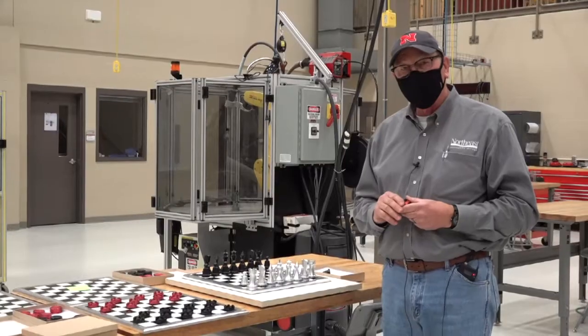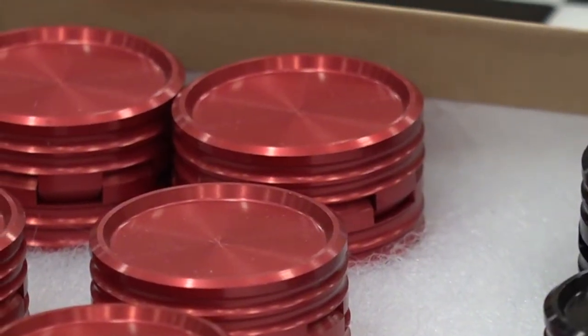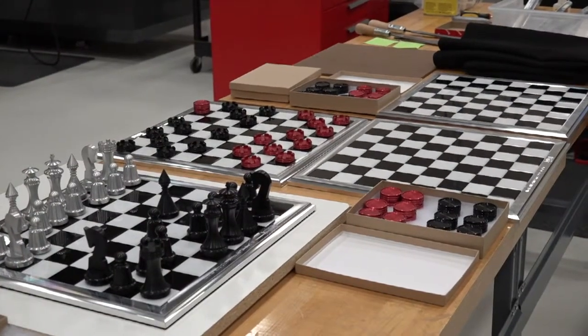I have a lot of admiration for the students who do these projects because this is a lot of work. Every year, the Hawks Manufacturing Club picks a project to build. This year's challenge was a checkerboard set.